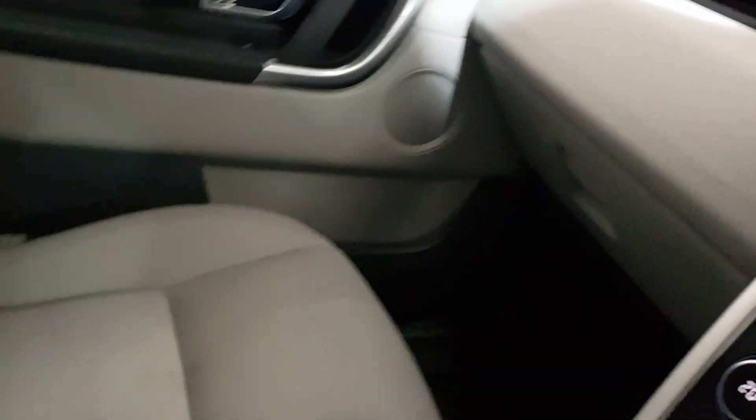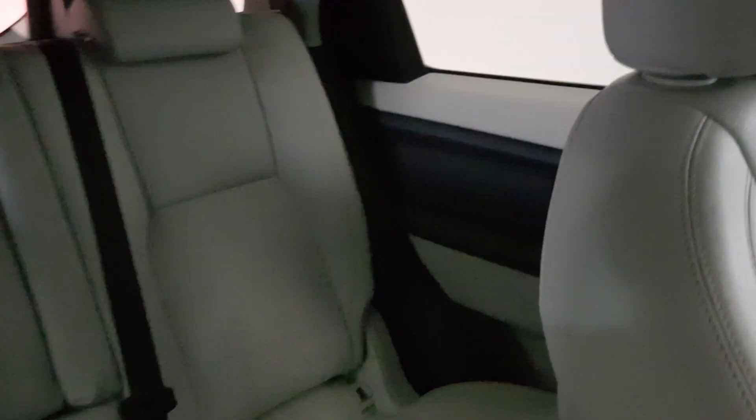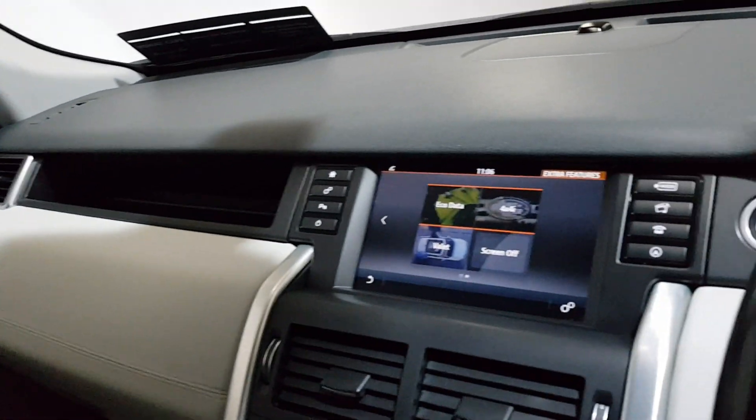Immaculate condition throughout, very low mileage, full service history. You can find more on our website knowmycars.ie — an independent JLR specialist in sales and servicing.